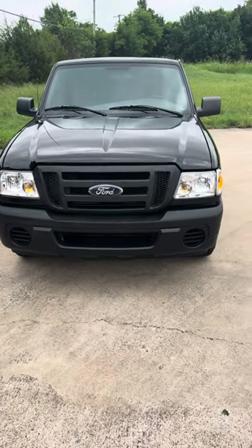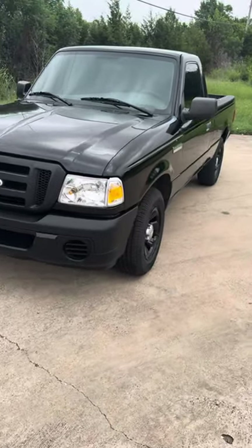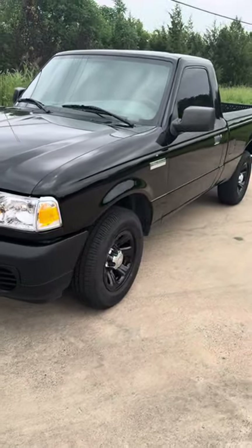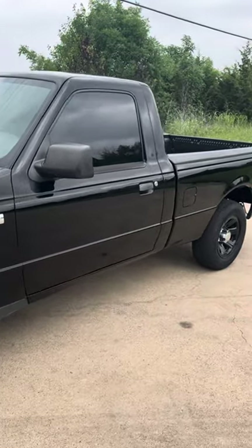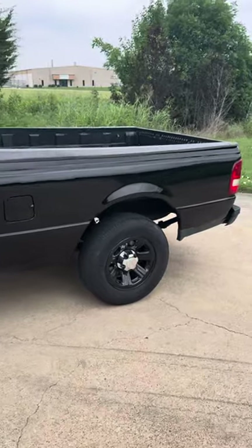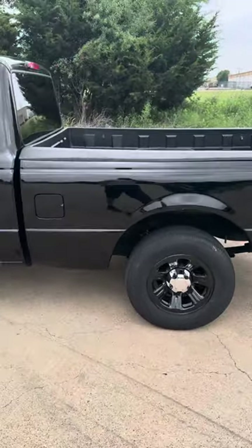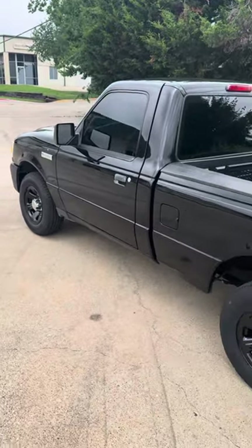This is a 2010 Ford Ranger with 98,000 miles. Super short truck — perfect vehicle for a student. Four-cylinder engine, great gas mileage, very clean truck, rust-free. This is a Texas vehicle.